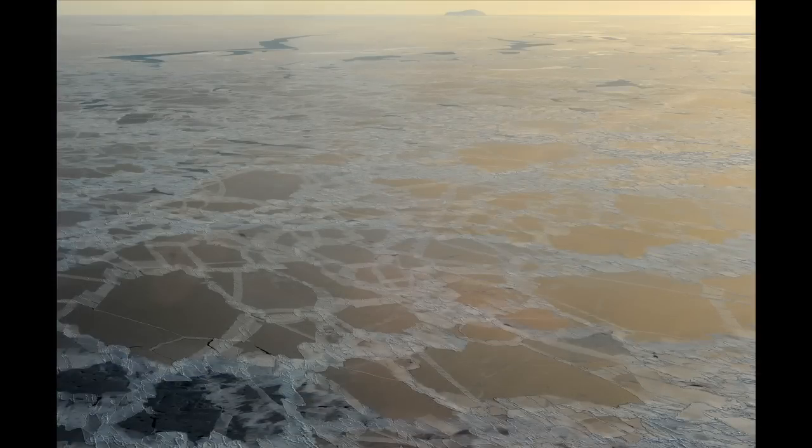When it's very thin, it will what we call raft, where one piece of ice essentially kind of flows over on top of the other piece. And you get this banding structure. Those scotch-tape-looking bands are actually thicker layers of ice, where sections that have rafted over one another have fused.